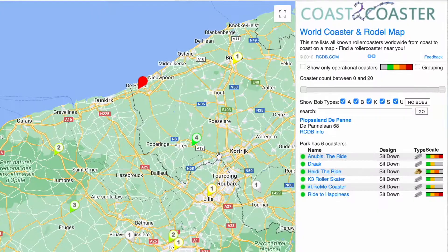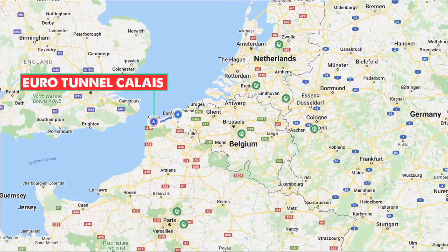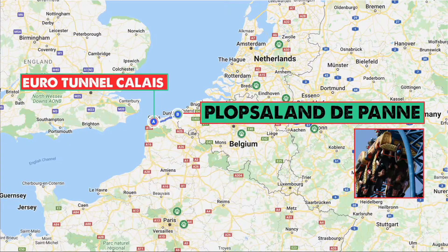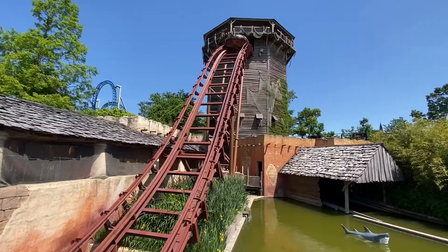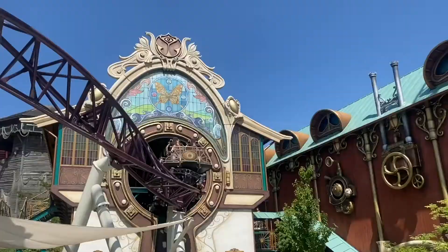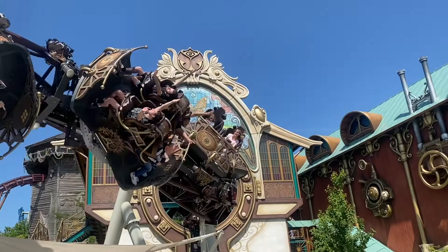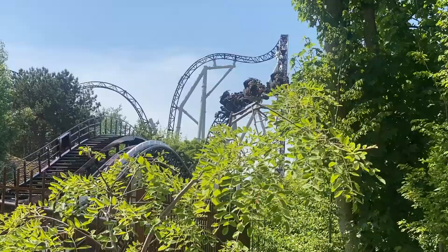The closest major park will be Plopsaland De Panne — 45 minutes, 62 kilometers. At comfortably under the hour, this is a super easy park to get to. You literally join the motorway out of the Eurotunnel terminal and it's a straight line until the junction for De Panne, making it great for a first-time trip driving abroad. The big news here is obviously the Ride to Happiness roller coaster. The park is a lovely family park with some great quirks.